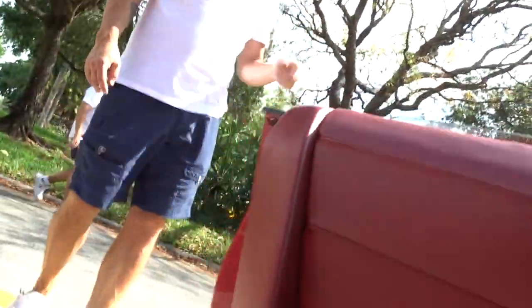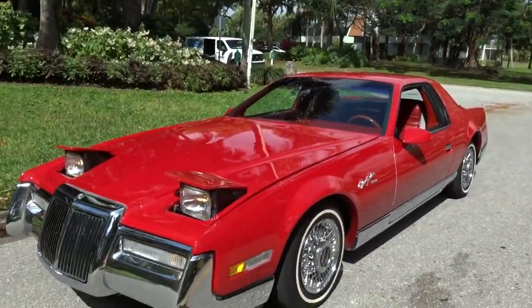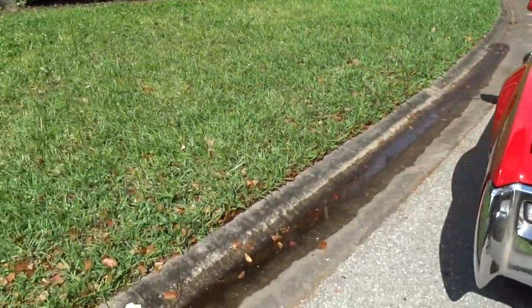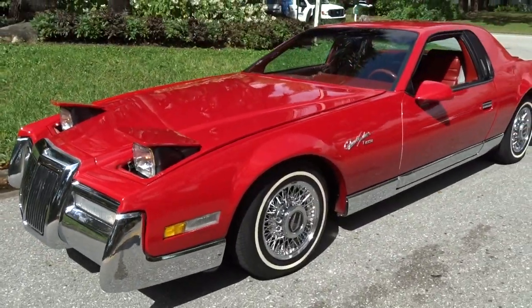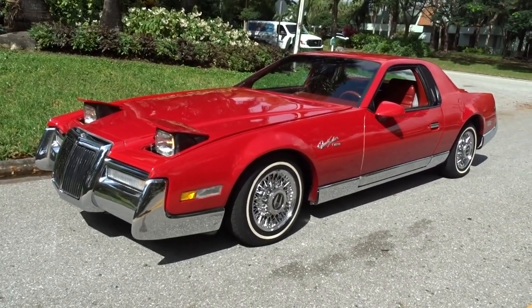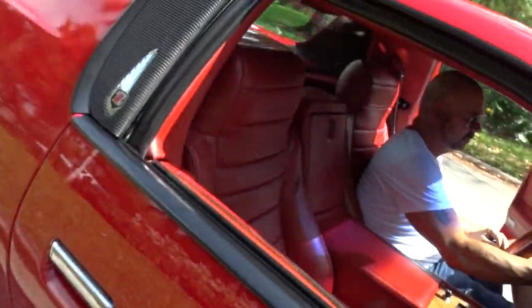I'm going to shut it off and show you what it looks like. We're going to take it for a ride. That's what it looks like coming down the road — we've got flip-up headlights. I doubt it'll be gone before anybody can ram it. And then we'll take it for a little ride and show you how it runs.